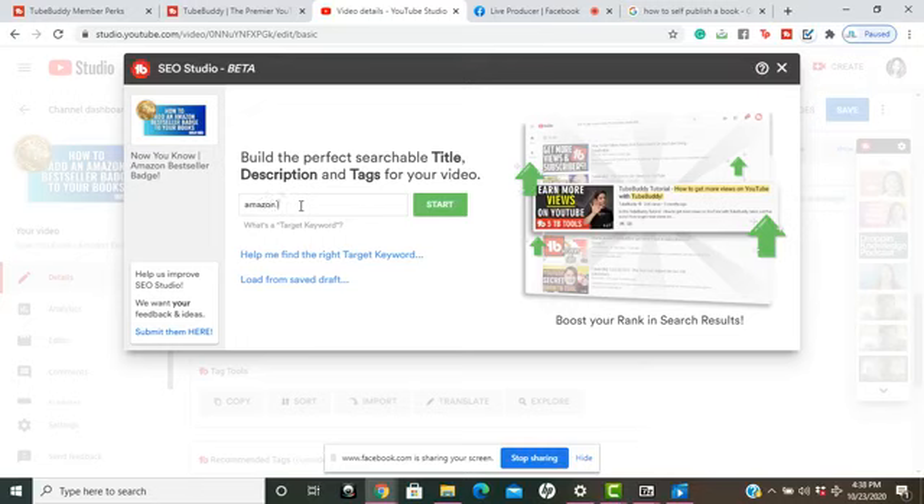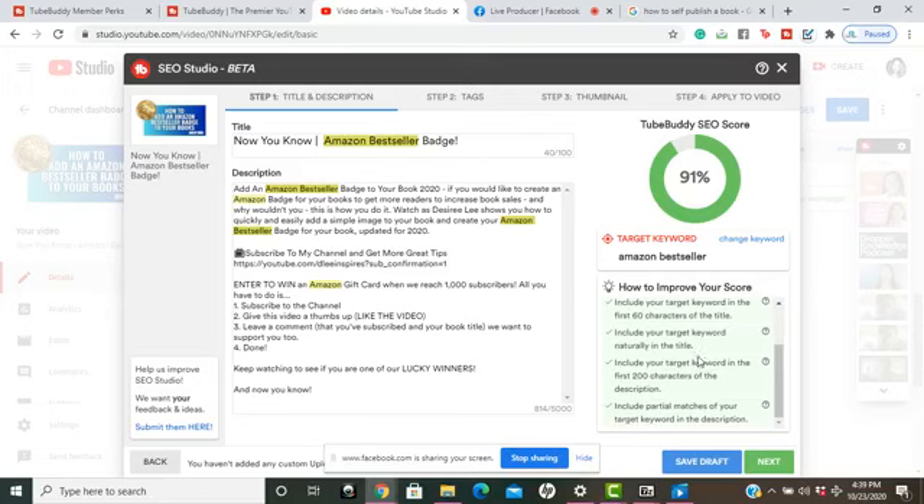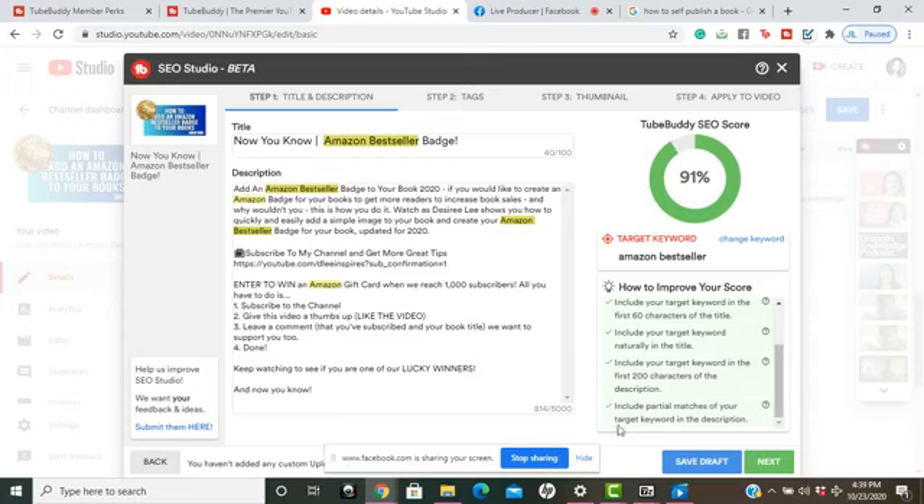My target keyword is inside my title — I'm going to put in 'Amazon bestseller' and hit Start. This feature is going to give my video a score and tell me what I can do to improve my search engine results to get more views and more subscribers. At the bottom you can see a score of 91.